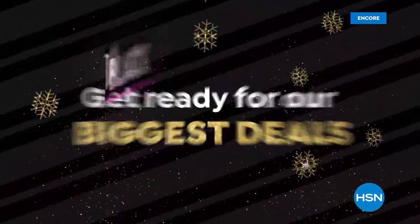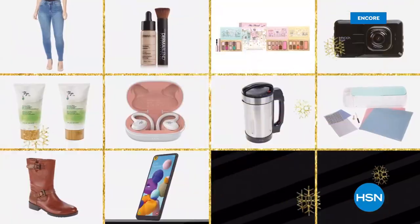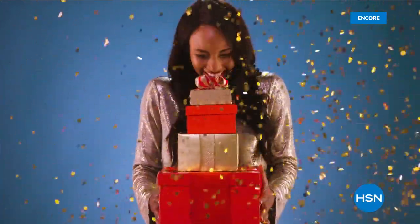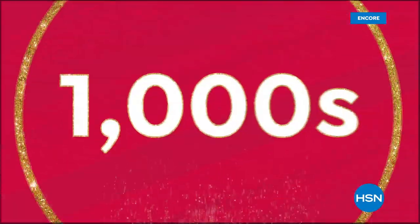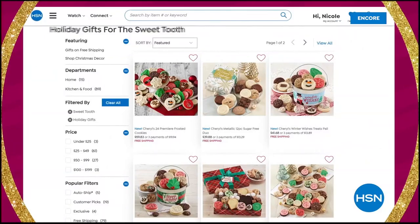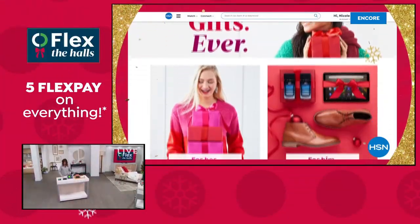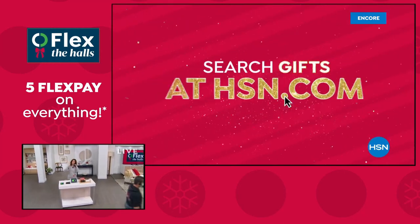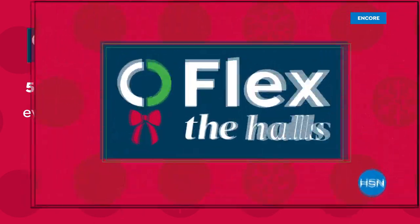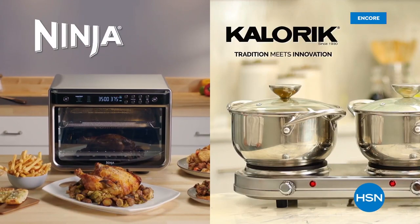Get ready for our biggest deals of the season during HSN's Black Friday weekend — best offers of the year on items from Diane Gilman, Treksonic, and HP, with special pricing on thousands of gifts on HSN, HSN2, and HSN.com. At the HSN.com gift store, find thousands of gifts — search by person, price, category, or interest. Discover our holiday gift guides and festive tips and tricks videos. Gift your best now and pay over time with five FlexPay on everything now through Thanksgiving, plus sale prices on Ninja and Caloric.